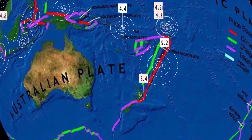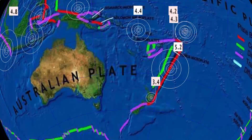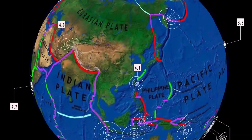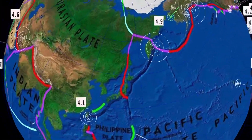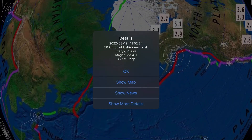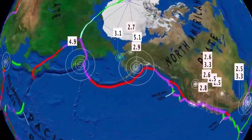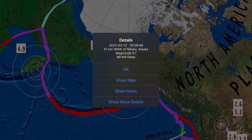5.2 there at the Kermadec Islands. As well notable: 3.4 here at Hastings, New Zealand, 2 kilometer depth. Carrying on up into Huyen City, Taiwan: 4.1. Very quiet through Japan. 4.9 here at Starry, Russia, 35 kilometer depth. As well a 5.1 here at Nikiski, Alaska, 88 kilometer depth.